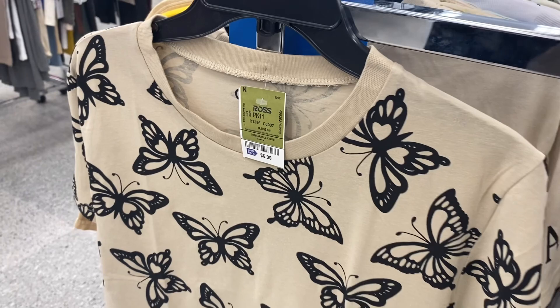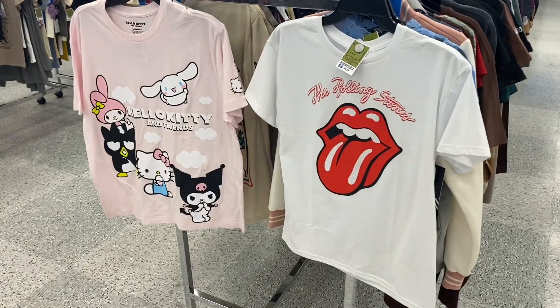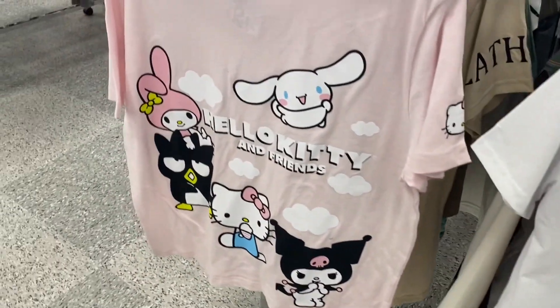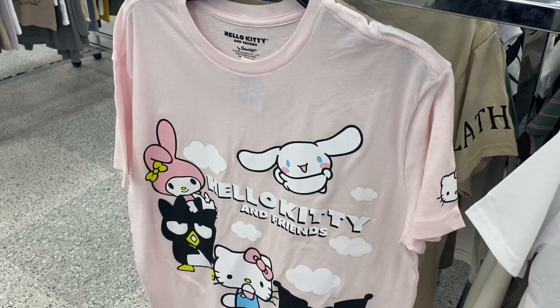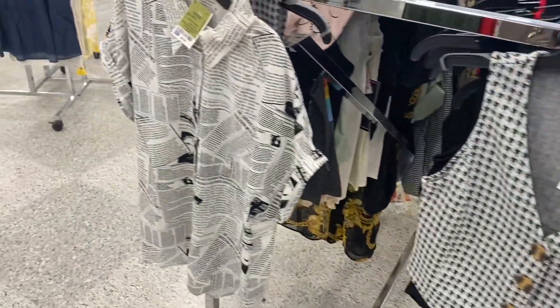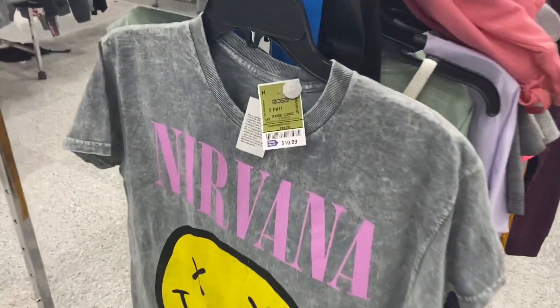It's $6.99 — let me know in the comments if you know the material name. They also have this Rolling Stones shirt for $9.99, which is really reasonable, and they have this Hello Kitty one — so cute! They also have some cute ones over here — one for $6.99 or this one for $9.99.